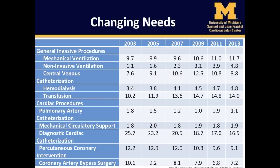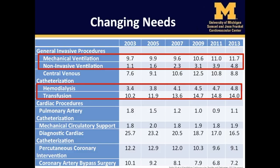Several changes in non-cardiac and cardiac procedures were observed during the study period. Mechanical ventilation and non-invasive ventilation rates, central venous catheter use, hemodialysis rates, and transfusion use all increased. With respect to cardiac procedures, pulmonary artery catheterization decreased, along with diagnostic cardiac catheterization and percutaneous coronary intervention.